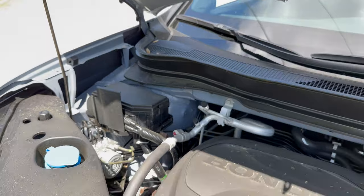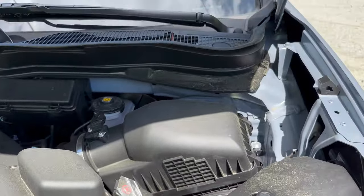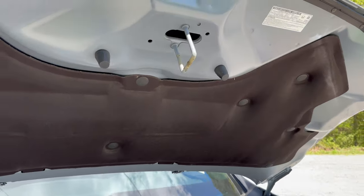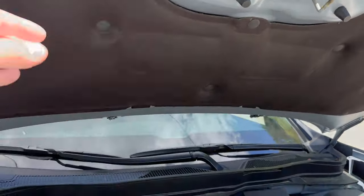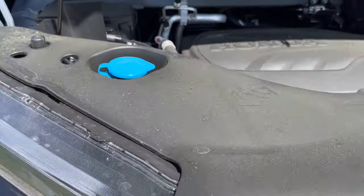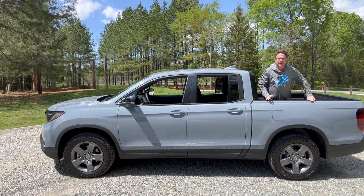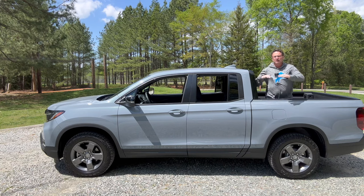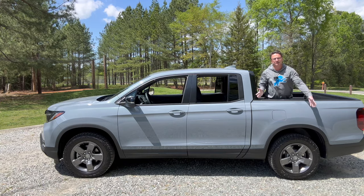It gives you 280 horsepower and 262 pound feet of torque. It's matched with a nine speed automatic transmission, which is very smooth on city streets and at highway speeds. Got a lot of soundproofing material here as well. For MPG fuel facts: a 19.5 gallon fuel tank, 18 in the city, 23 on the highway, 20 combined. The fuel door is on the driver's side.